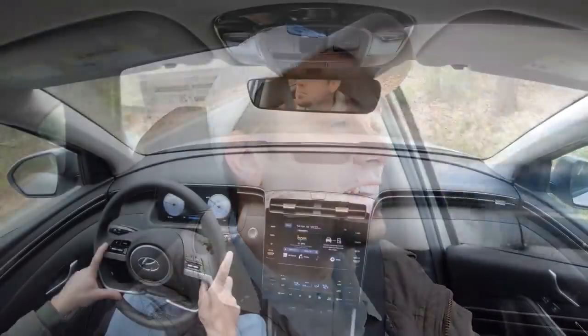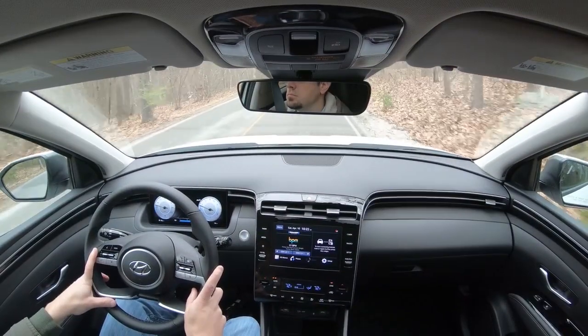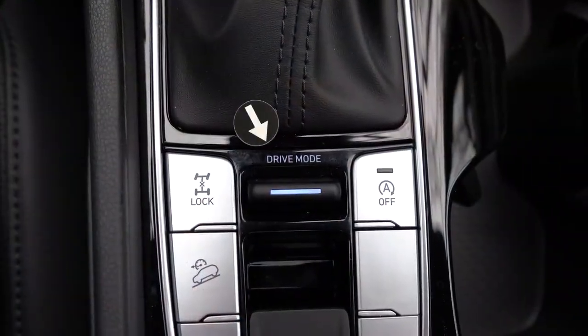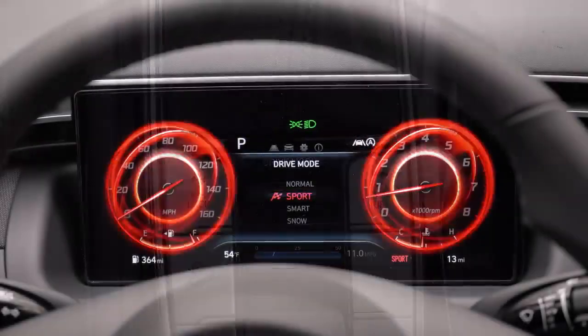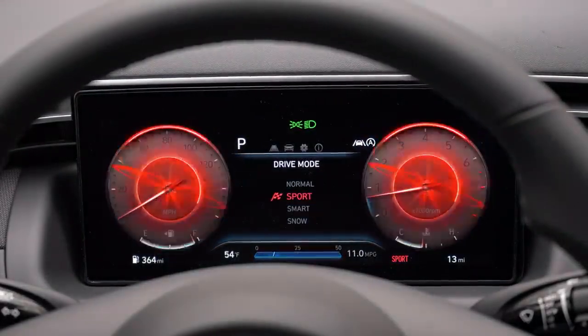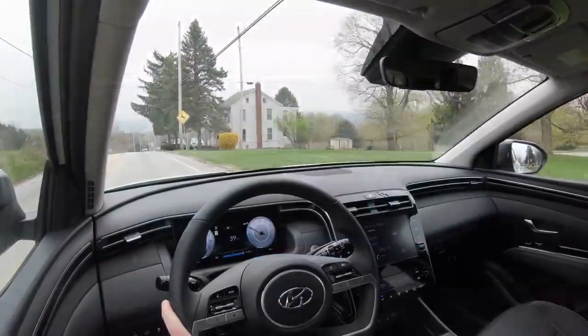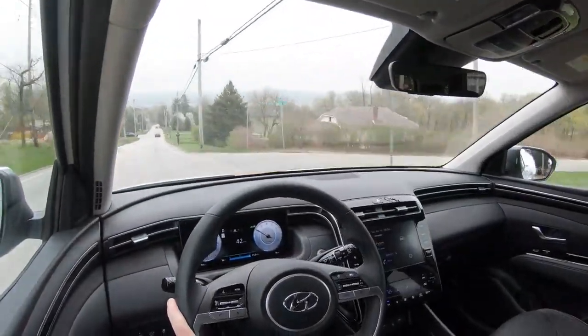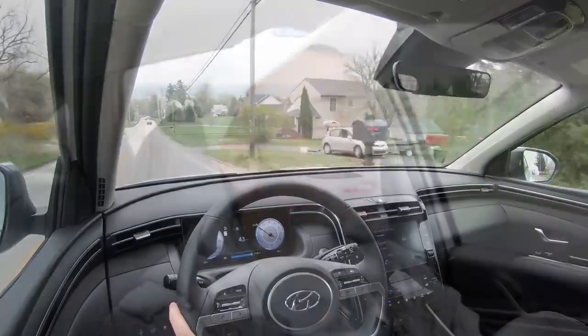Before we do any kind of acceleration test, I did want to mention there are some drive modes that come standard on this one. The drive mode switch is located directly behind the shifter and includes Normal, Sport, Smart, and Snow modes. All in all, those drive modes will adjust things like shift points, throttle response, and steering sensitivity as well.